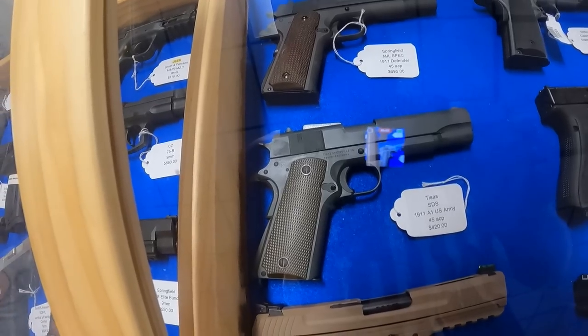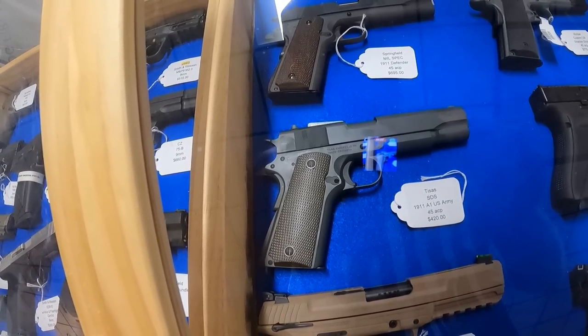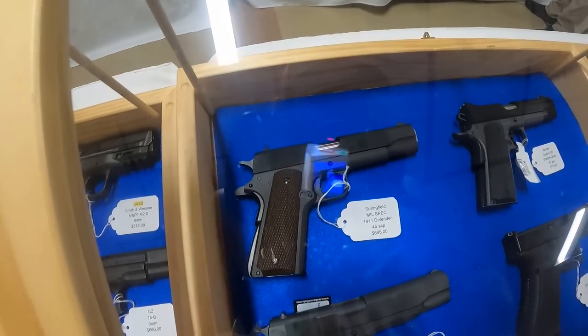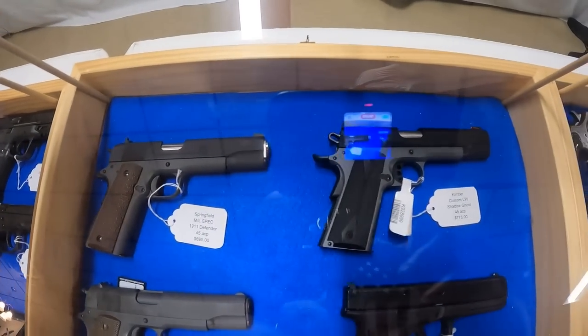The TSAS 1911 B45 US Army .45 ACP for $420. Now I know this guy — he runs his prices with the taxes, so that's the price out the door at $420. That is a damn good price on a 1911. I was potentially going to pick up the TSAS today — I don't know if I can walk away from $420. I can maybe talk him down to $400. $695 on the Springfield Mil-Spec 1911 Defender.